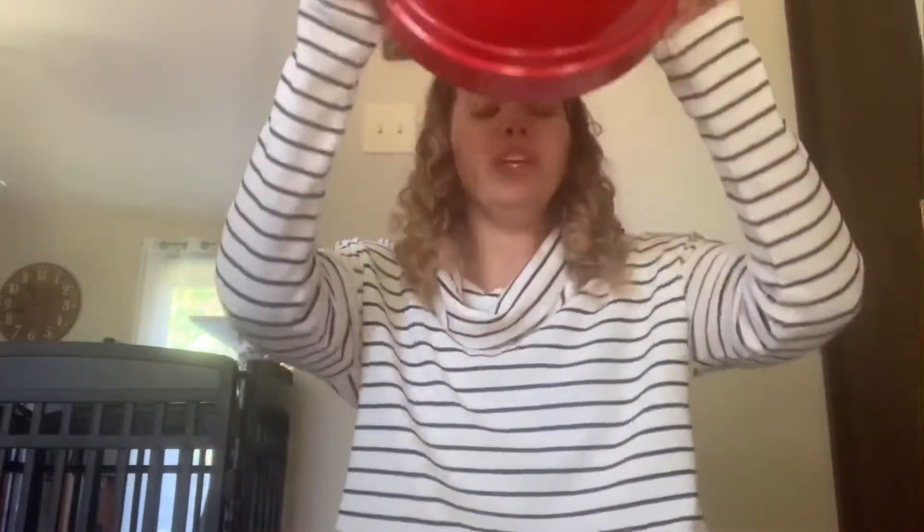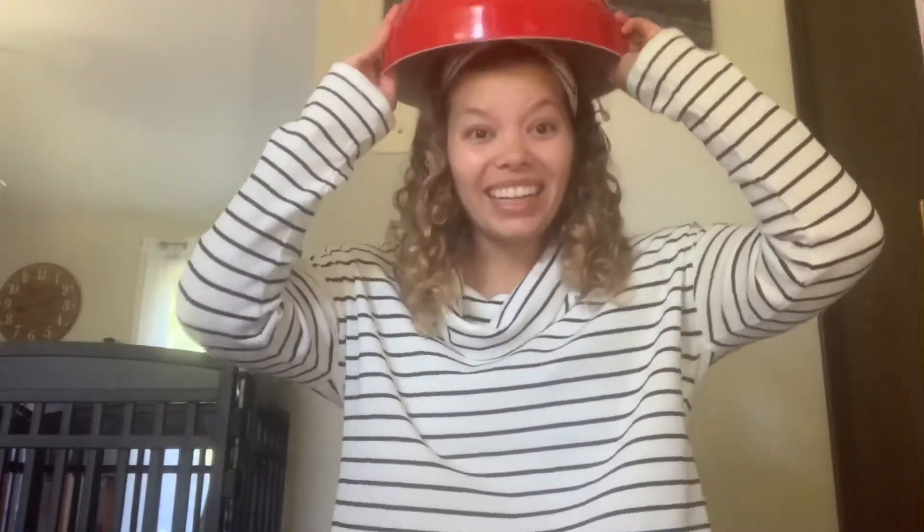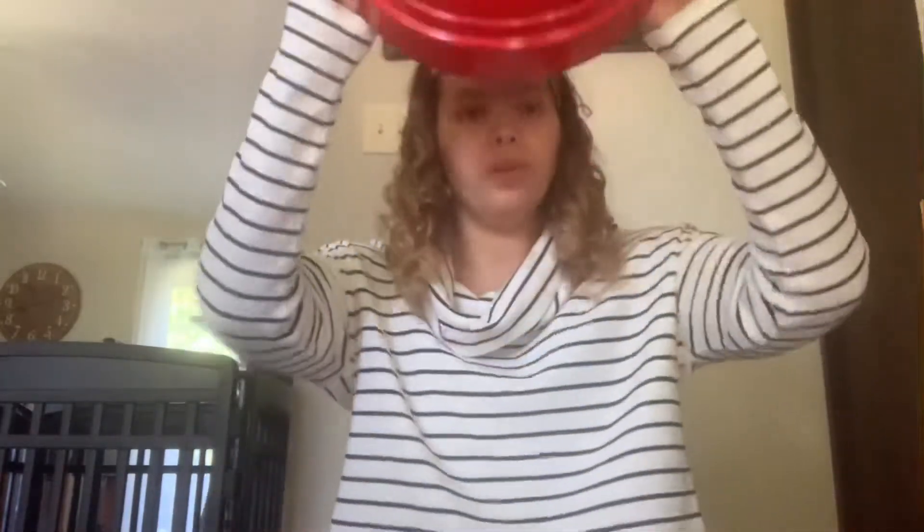We're going to be all done with that song and do the hat song. We have our bowl or our hats in our lap. Here we go — oh I wish I had a special hat to put up on my head, I take it off and tap tap tap and put it on again. Great job! We're going to do it one more time, super fast — oh I wish I had a special hat to put up on my head, I take it off and tap tap tap and put it on again.